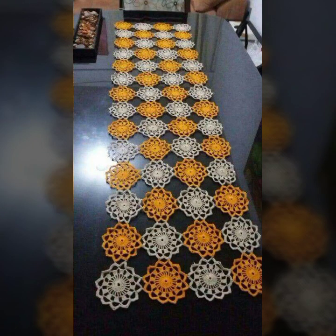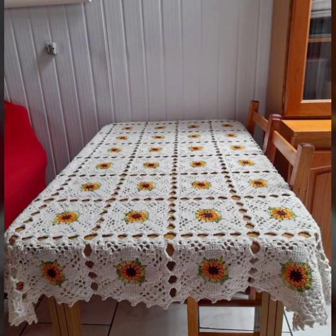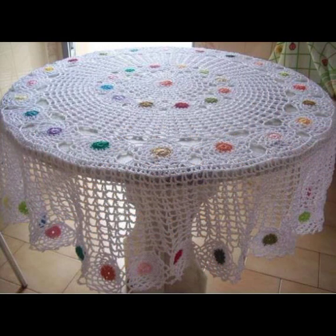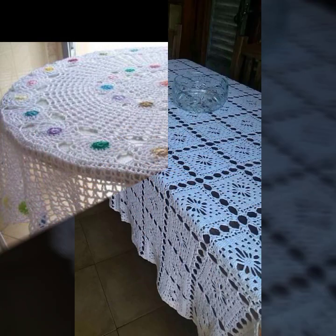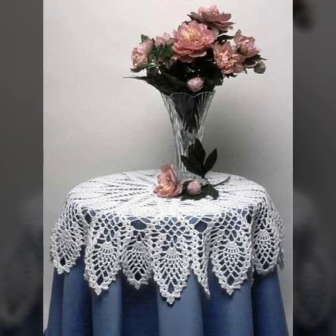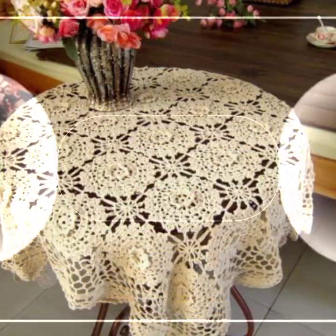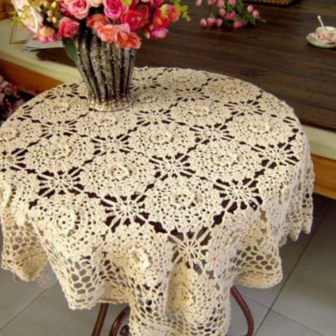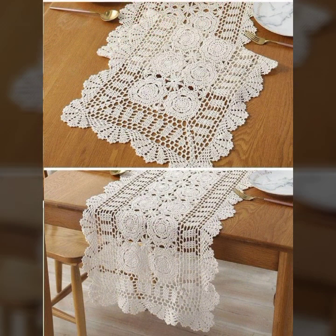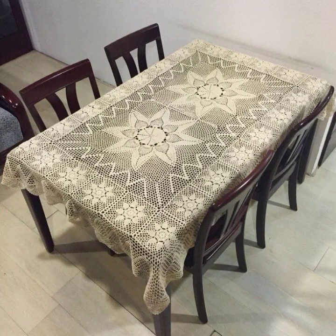Hello friends, welcome back to my channel. Today I will talk about the most beautiful crochet table runner designs — beautiful designs, beautiful ideas, beautiful color combinations. How are you? I'm fine. I hope you are enjoying the best condition of health. I am back again with the most stylish, most demanding collection of beautiful and trendy crochet table cover designs.